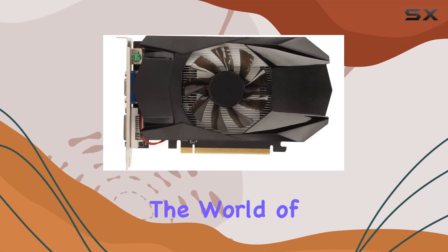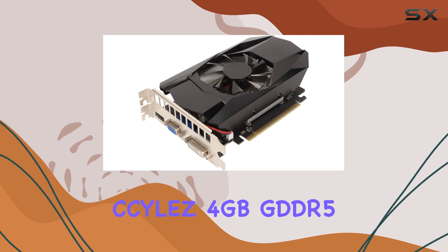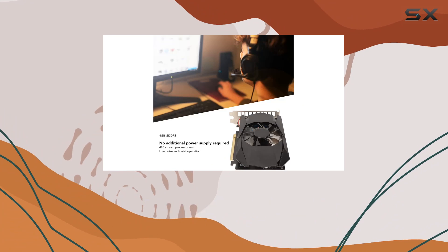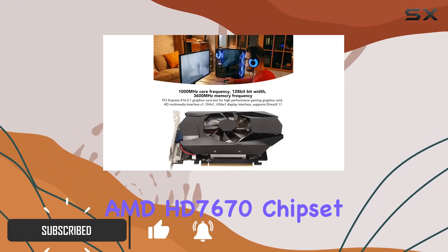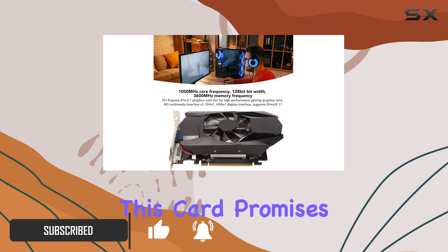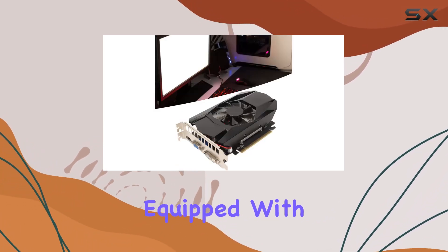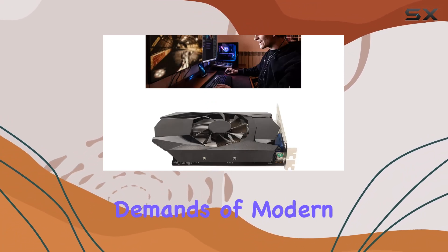Today we're diving into the world of high-performance gaming graphics cards with the Silas 4 gigabytes GDDR5 graphics card. With its impressive 1000 megahertz core frequency and 128-bit width, powered by an AMD HD 7670 chipset, this card promises to take your gaming experience to new heights, equipped with 480 stream processor units ready to handle the demands of modern gaming titles with ease.